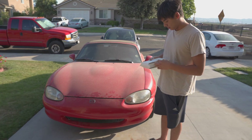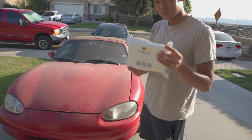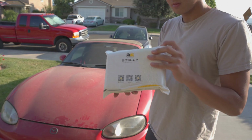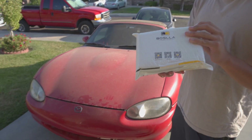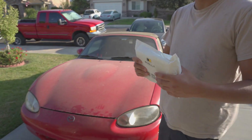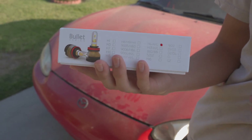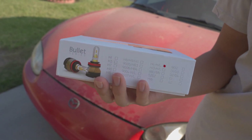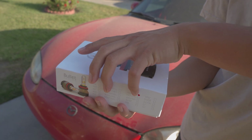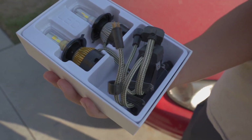Before we close off the video, I want to show a collaboration we've done — this time it's for the Miata. It's Basla, they have light bulbs for cars. We're going to be replacing the Miata's bulbs today with Calvin. These are the H4 bulbs from the Bullet series. I'll have the link to Basla's website in the description below.